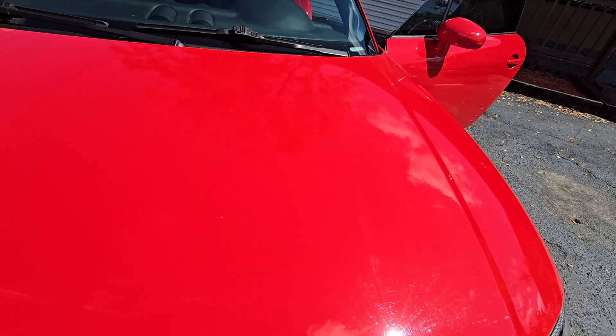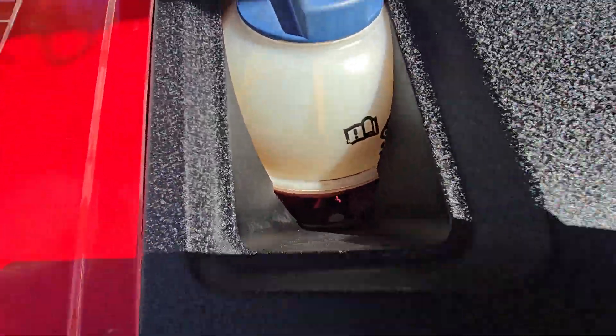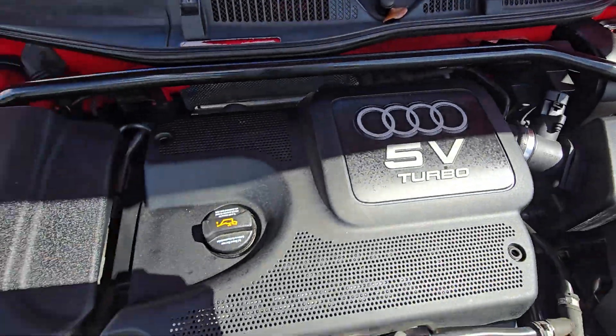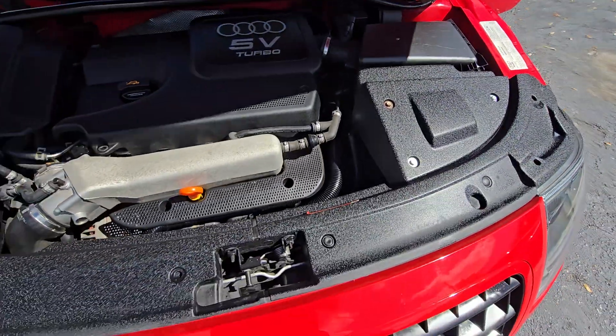Beautiful — I love these old cars. Look at the liquids, all there. The engine is solid — these engines are beautiful, they're easy to work on, everybody knows them. No BS, beautiful car.